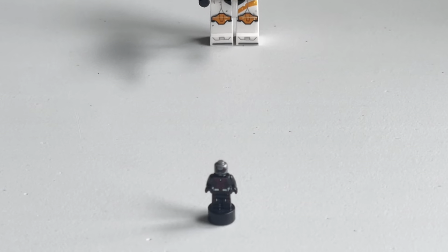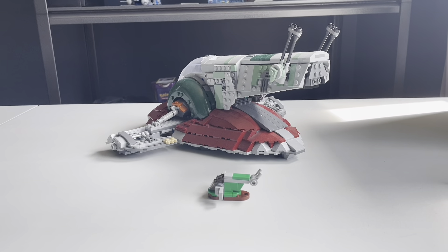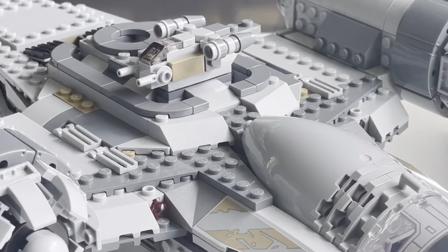This is a normal Lego minifigure, and this is a tiny Lego minifigure. In this video, I'm going to be showing off the differences between giant Lego models and tiny Lego models. So let's get into it.